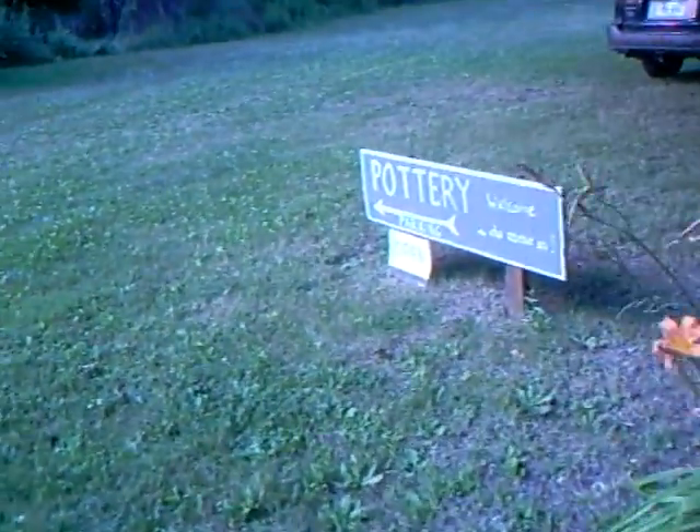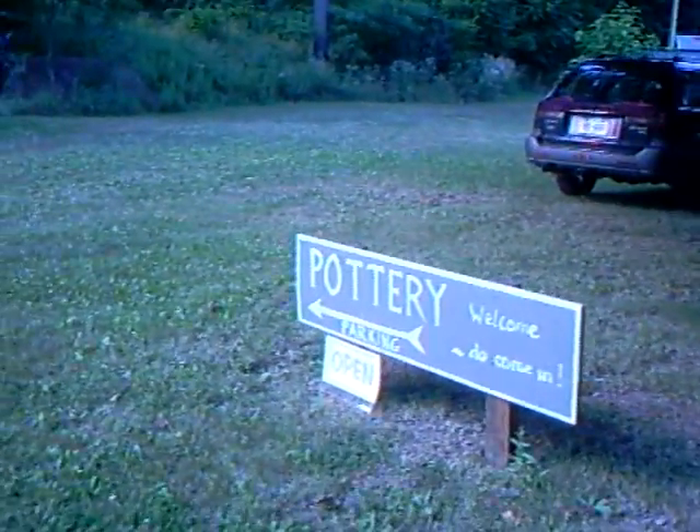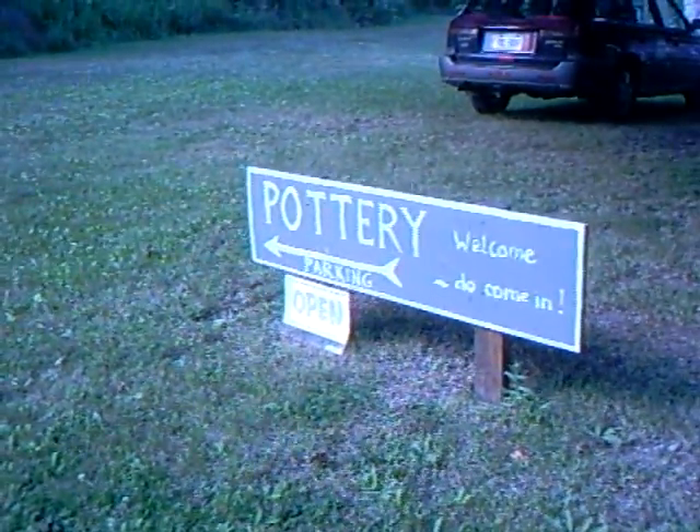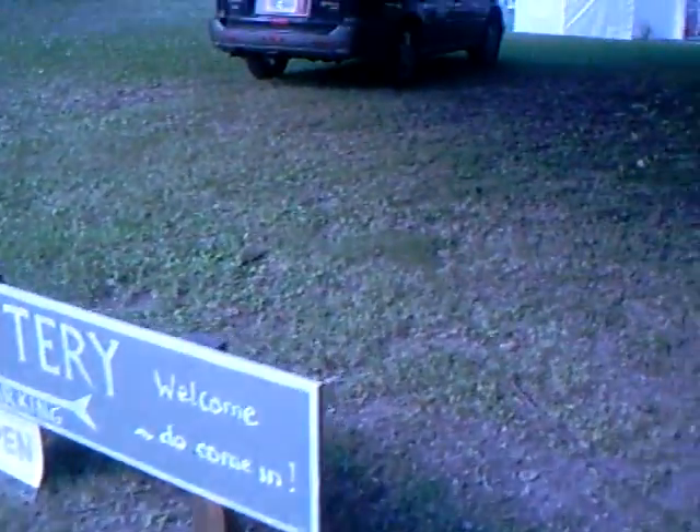Here's a hand-painted sign I did for the entrance here, just to encourage people to come in.